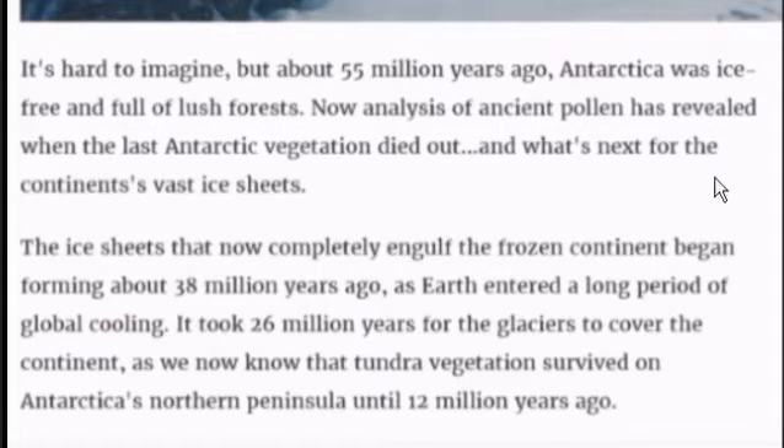Now, with this data, we know that the artifacts in Antarctica are in excess of 55 million years old.